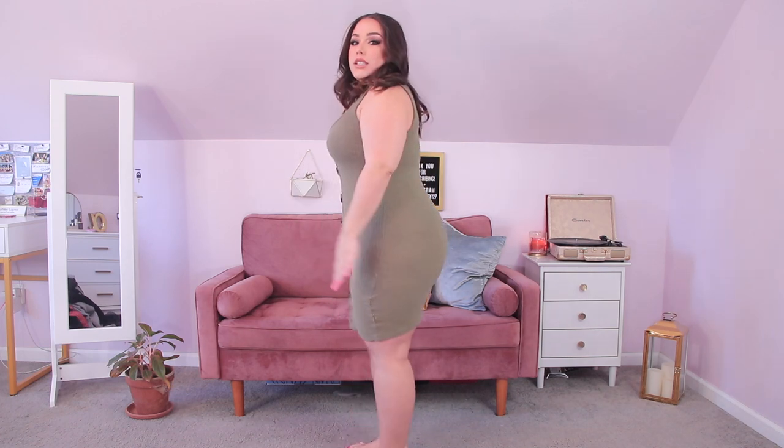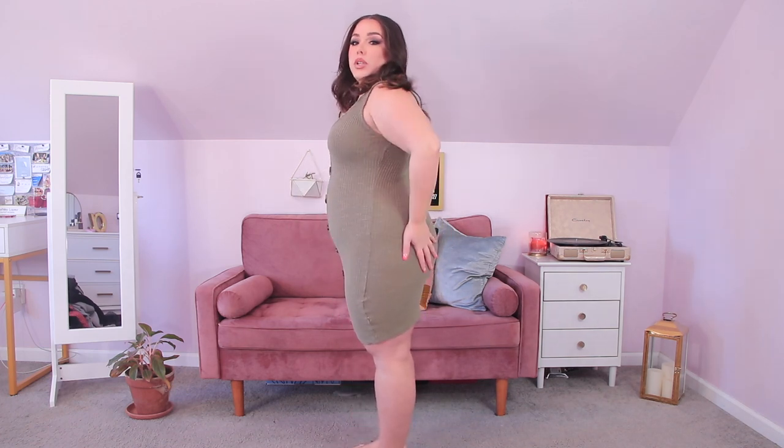With the dress on — tummy is slimmed, booty looks good, nice and smooth over the thighs. This is such a perfect piece if you're going to wear a bodycon dress or gown for a formal occasion and still want to feel comfortable but nice and secure. Of all the pieces so far, this is definitely my favorite and I think you guys would love it for a special occasion.